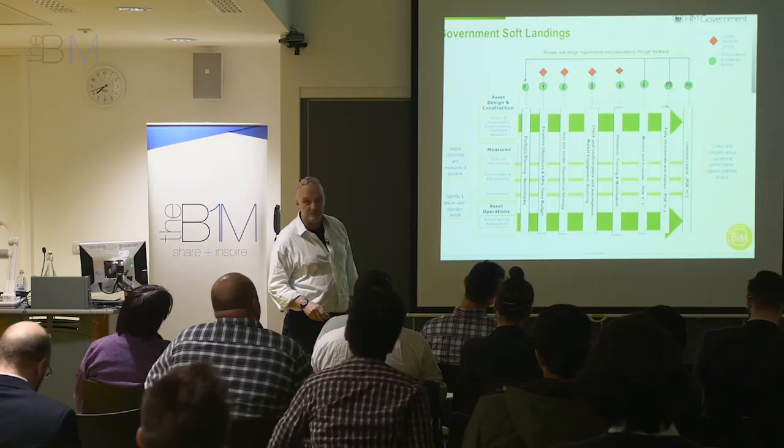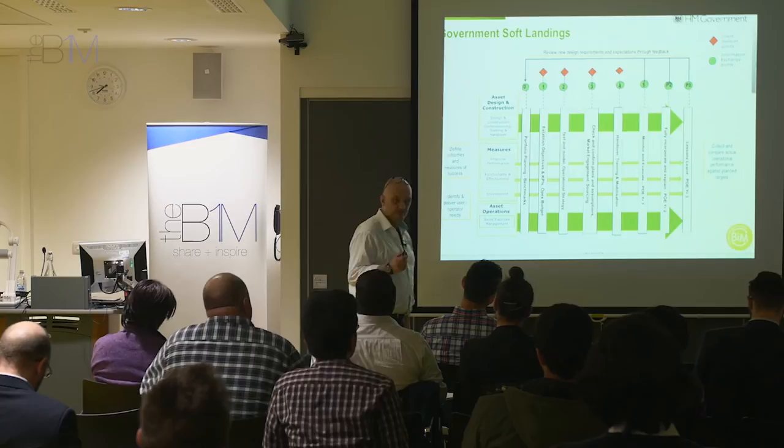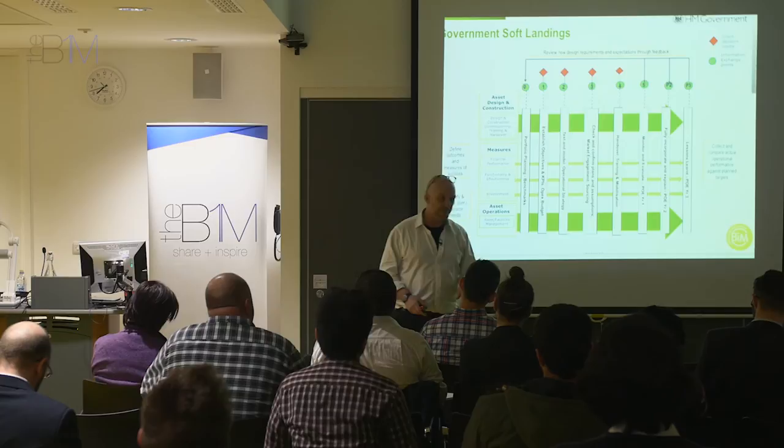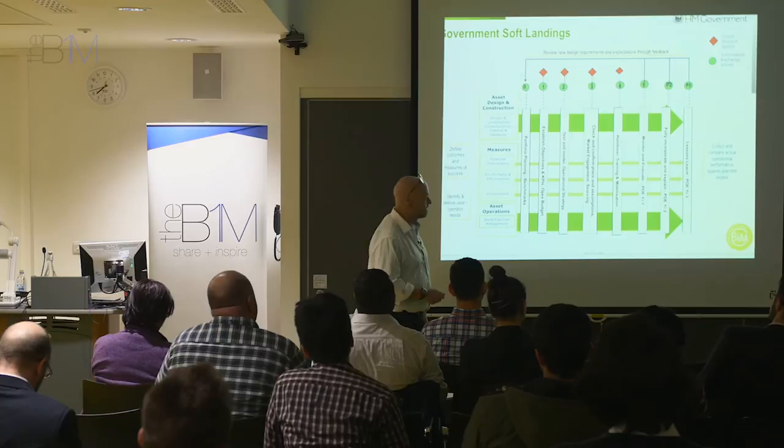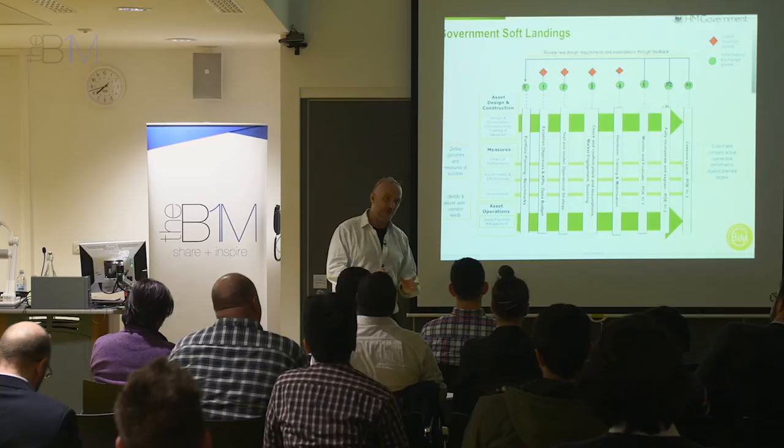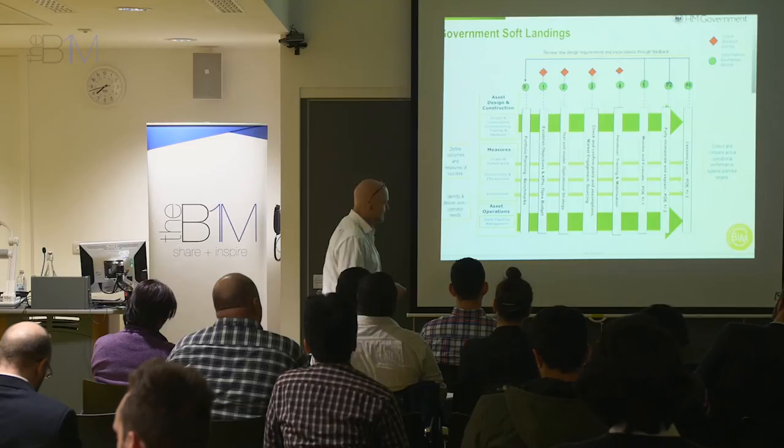We're moving into something called POE — post occupancy evaluation. Try getting your project team to go back to a building a year after it was finished and evaluate how it's working. Try getting them to do it after two years and three years, because this is what is being required. The Government wants the data so they can benchmark projects and understand how their estate is performing.